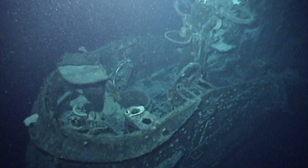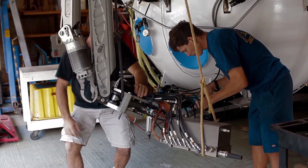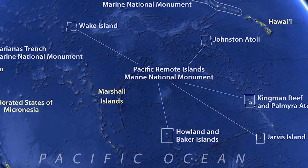Partnering with federal agencies, HURL helps monitor and preserve cultural heritage sites for posterity. HURL has a demonstrated ability to carry out lengthy expeditions to distant, remote locations, including the newest U.S. Marine National Monuments.